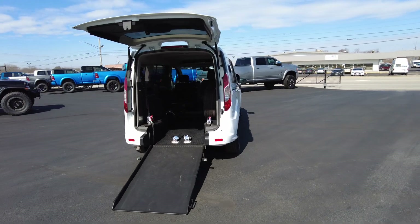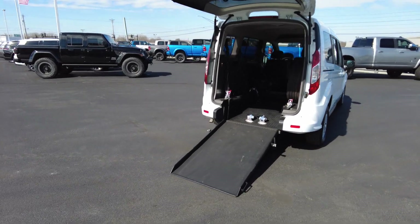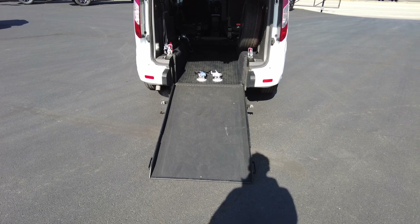We were the original sellers of this vehicle, and the customer is since no longer able to use it, so we are offering this again to you. It has not been used very hard at all — just under 7,300 miles.